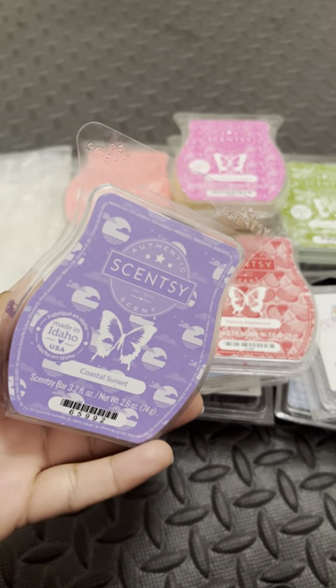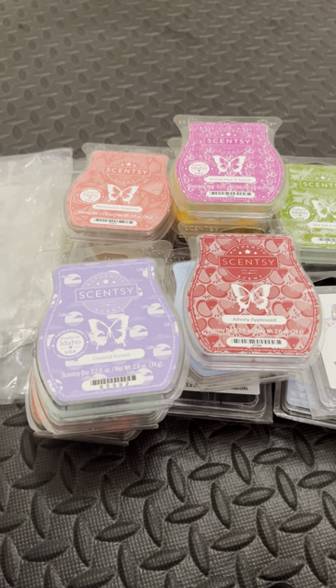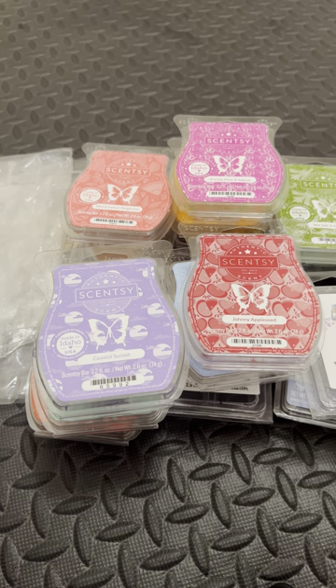Here we have Coastal Sunset. When I got this, I loved it. I melted one cube and I was like, this is it. I had the cleaner in it and I loved it. I went to do it again and it just was not my jam anymore. I'm all about perfumey scents, but this is just too overbearing. I love Scentsy's cleaners, but the scent in the cleaner, I don't care for.